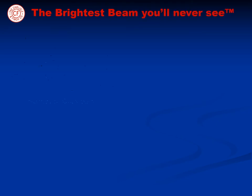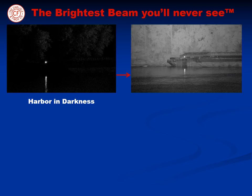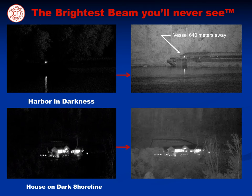The LED illuminator is truly the brightest beam you'll never see. Imagine sailing into a harbor in total darkness, then with a quick flip of the switch, the LED illuminator covertly lights up the harbor like daylight, and long distances are achieved as well. As an illustration, a house on the shoreline is instantly illuminated in the dark of night, and the fence line behind it is over 1280 meters away.